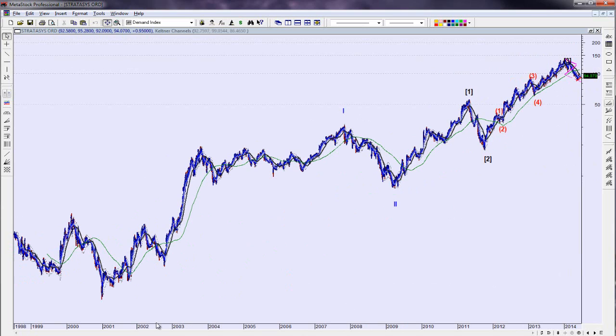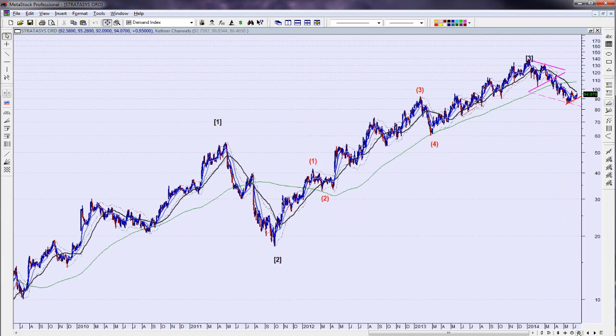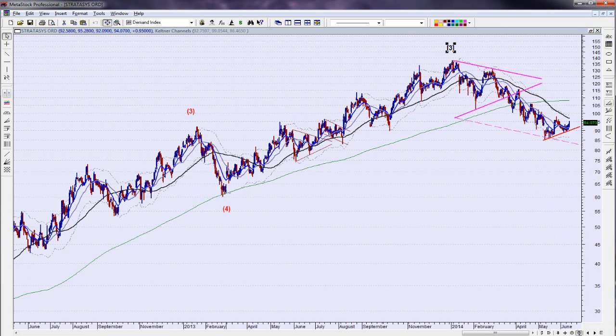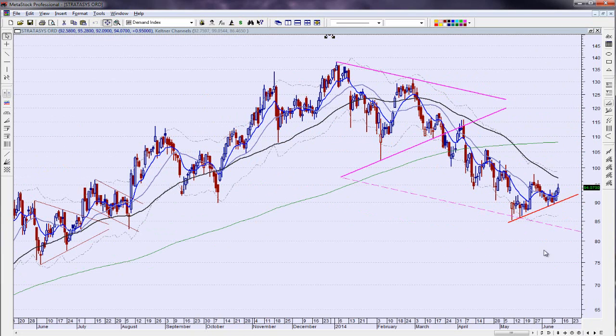Looking at Stratasys from the bigger picture: it's had a primary wave 1, 2, 3, and I think we're in primary wave 4 correcting, which typically corrects back down into the area of the previous wave 4. In the full history from where it first started trading, we have a major wave up — basic 1, 2, 3, 4, 5 — then corrective wave 2, and now we're in 1, 2, 3 with primary wave 4 correcting back. That's why I'm still leaning to the downside — not sure it's gone the full distance yet.